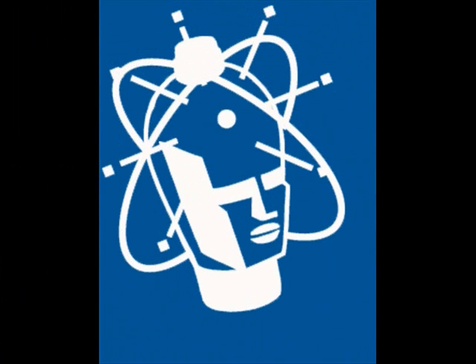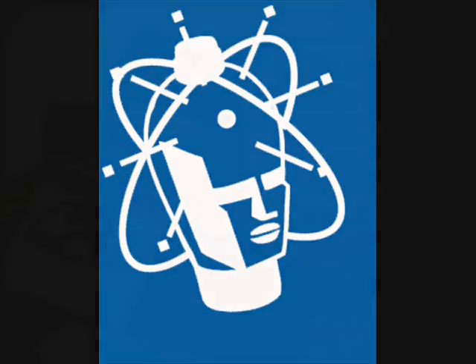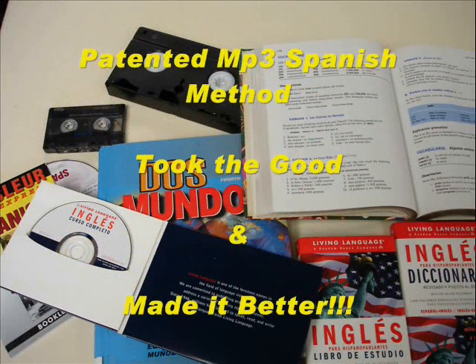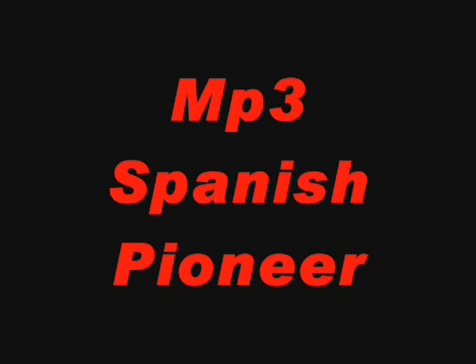The Bilingual Nation method is becoming the authority on MP3 Spanish because it takes the best from existing language methods and combines it with modern technology that is widely accessible and affordable. When you compare us to other methods, you'll find that you really can't. The Bilingual Nation method is unique and patented. This is called being the MP3 Spanish pioneer.